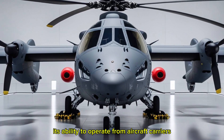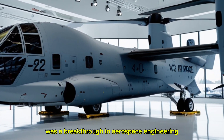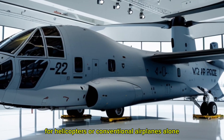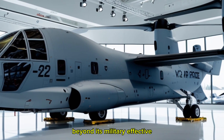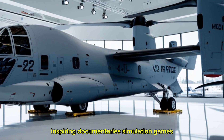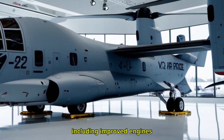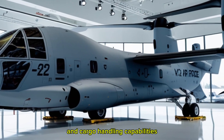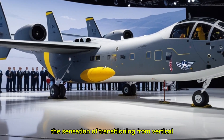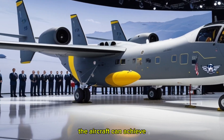Its ability to operate from aircraft carriers, expeditionary bases, or improvised landing zones highlights its unmatched flexibility. The tiltrotor design was a breakthrough in aerospace engineering, offering a unique combination of vertical lift and long-range cruise efficiency — allowing missions that would be impossible for helicopters or conventional airplanes alone. Beyond its military effectiveness, the Osprey has captured the imagination of aviation enthusiasts, inspiring documentaries, simulation games, and countless videos, becoming an icon of modern flight technology. Pilots often describe the sensation of transitioning from vertical hover to forward flight as almost magical — a seamless blending of flight modes requiring precision and coordination.